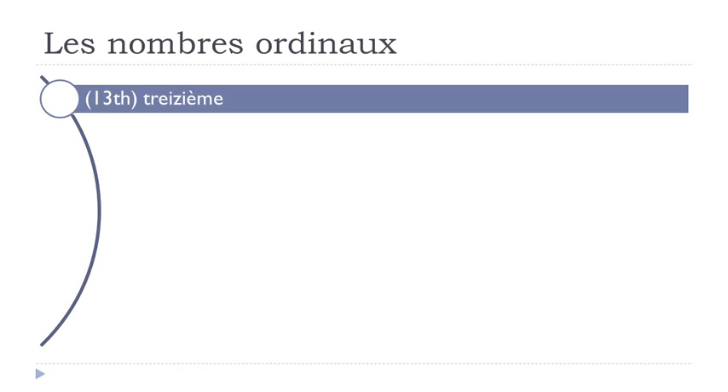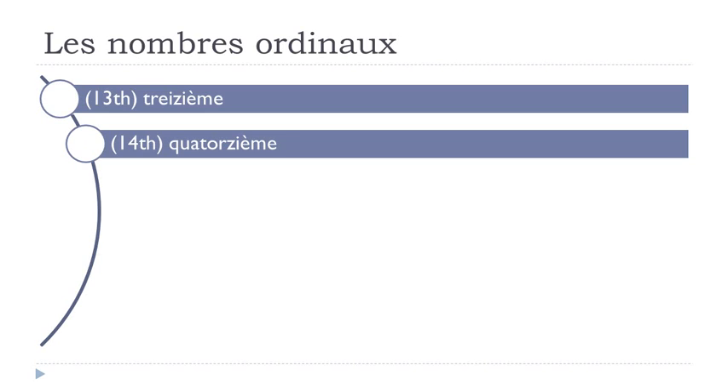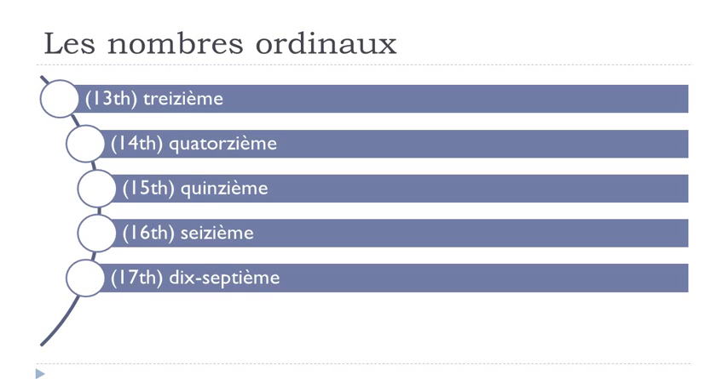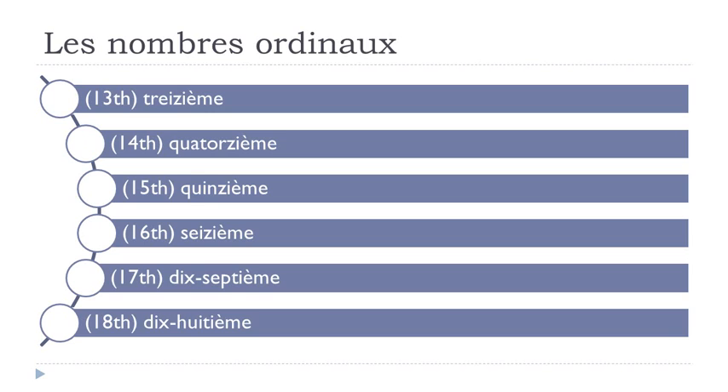Treizième, quatorzième, quinzième, seizième, dix-septième, dix-huitième.